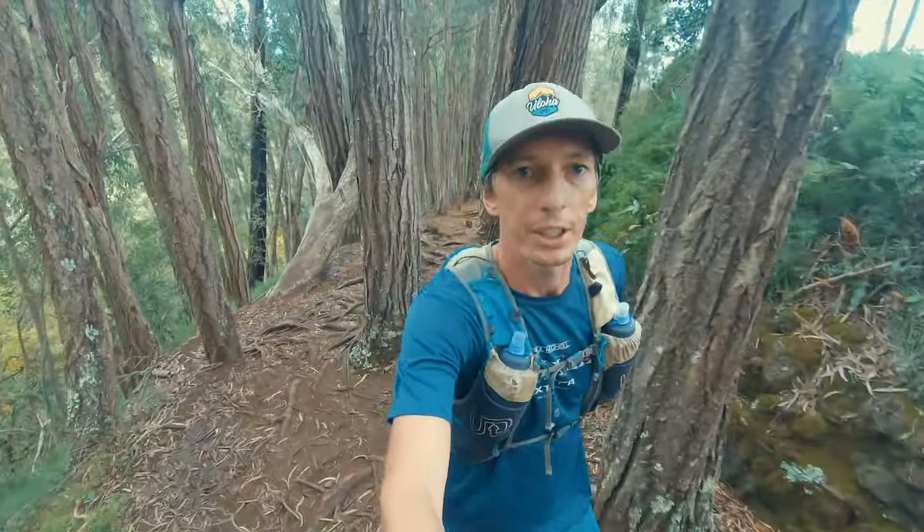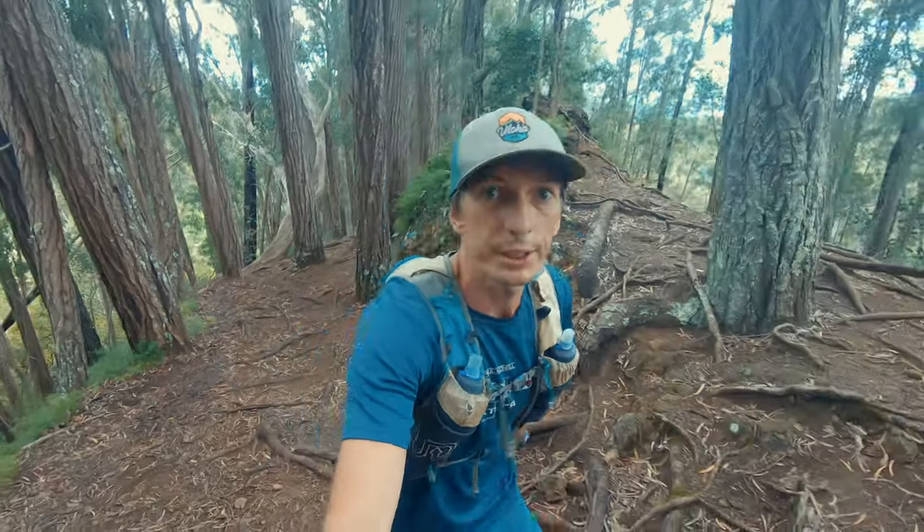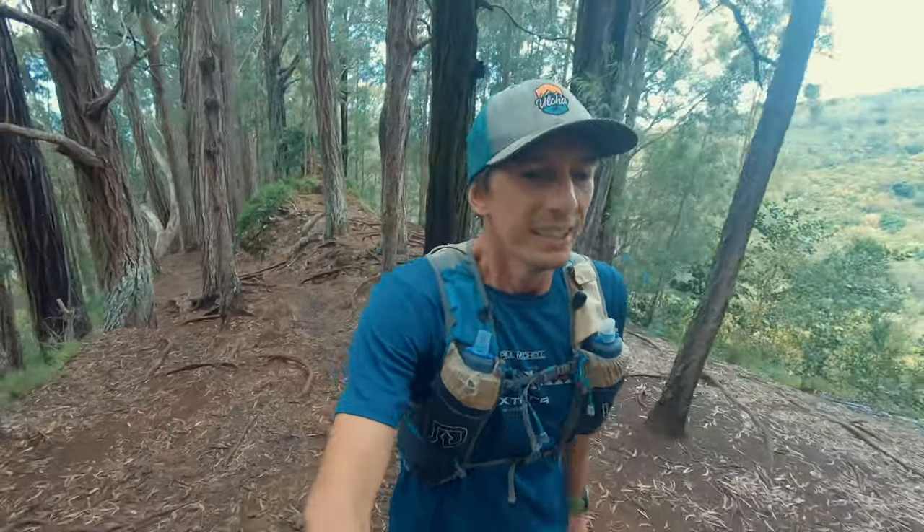This segment here — Hogsback — is probably the steepest and most technical part of the whole trail. It's kind of fun to run down, but going up is not as much fun. You really have to watch out for all the roots and everything.